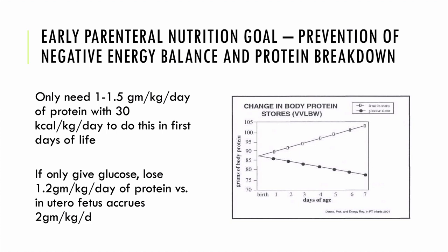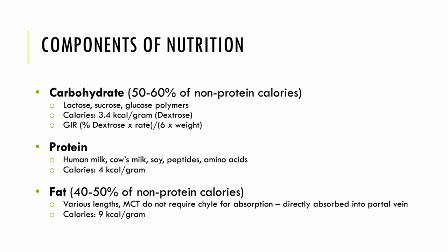In addition to IV fluids, we typically have to give parenteral nutrition to a subset of NICU babies. We're trying to prevent negative energy balance, negative nitrogen balance, and catabolism. Babies only need 1–1.5 g/kg/day of protein with 30 kcal/kg/day to prevent catabolism in the first days of life. If we only give glucose, babies tend to lose 1.2 g/kg/day of protein versus what they would have accrued in utero. Components of nutrition — carbohydrate, protein, and fat — come in different forms whether we're talking parenteral or enteral nutrition.